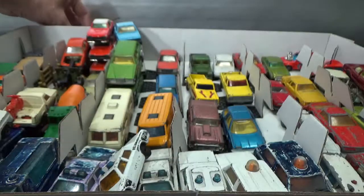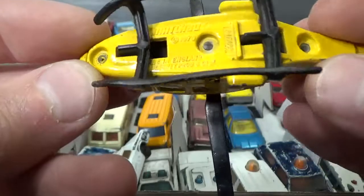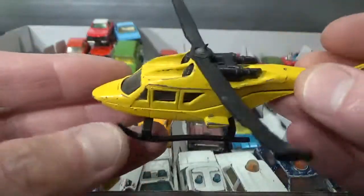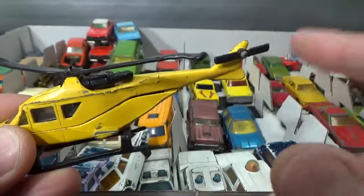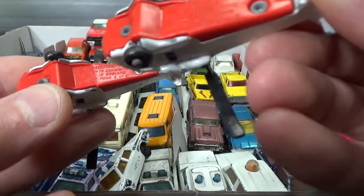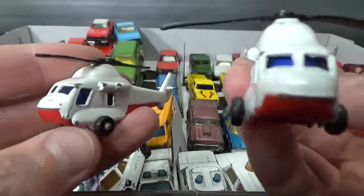And then lastly I've got some helicopters. This is a rather big helicopter by Matchbox — doesn't say a name, has a 76 copyright — it works very well still. And then we have these two: the Sea Sprite helicopter by Matchbox, 76 copyright — very tiny ones.